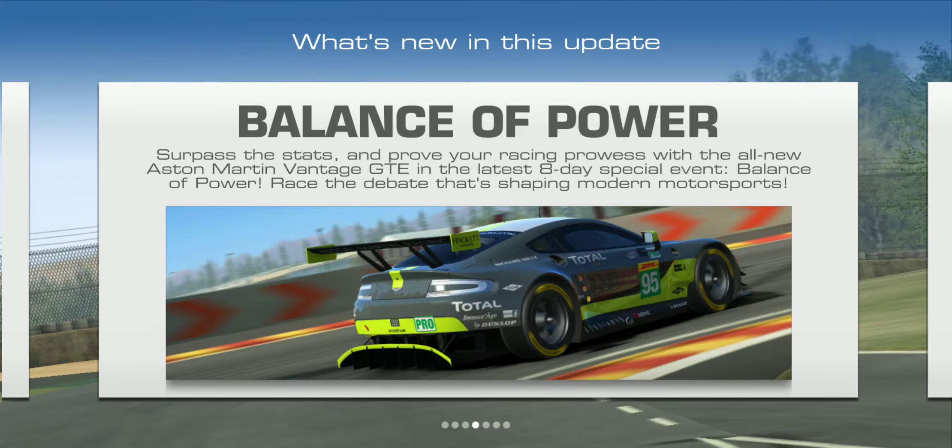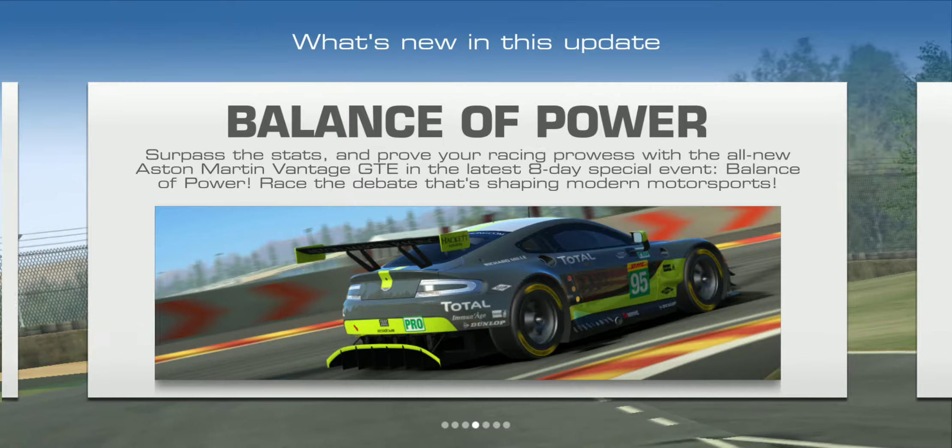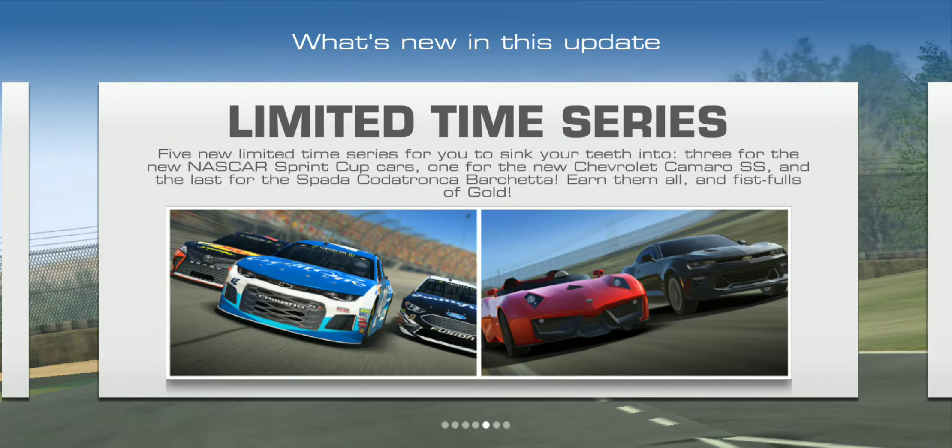There's a limited time series with five events to sink your teeth into, including the three NASCAR Cup cars. It's the Monster Energy NASCAR Cup Series now — not the Sprint Cup — and there are the three NASCARs you can win, plus the all-new Chevy Camaro SS.